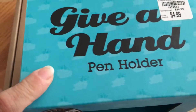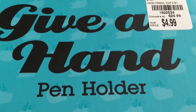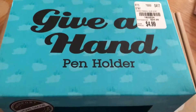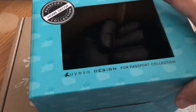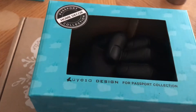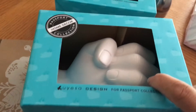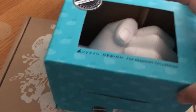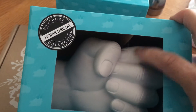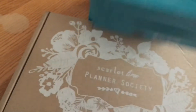I also found this hand pen holder for $4.99 — originally $24.99, though I don't know how valid that is. Look at this — it is in the shape of a hand and they're pen holders. I got it in black and also in white, so I got two of them. I just thought they were so beautiful and beautifully made, and these are going to look so nice on my desk in the classroom.